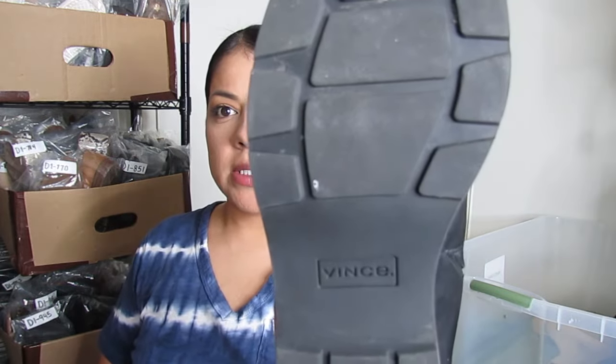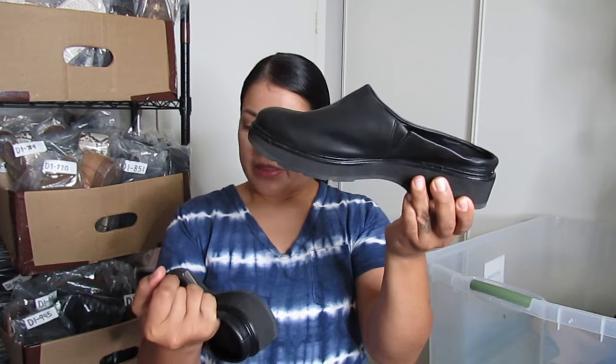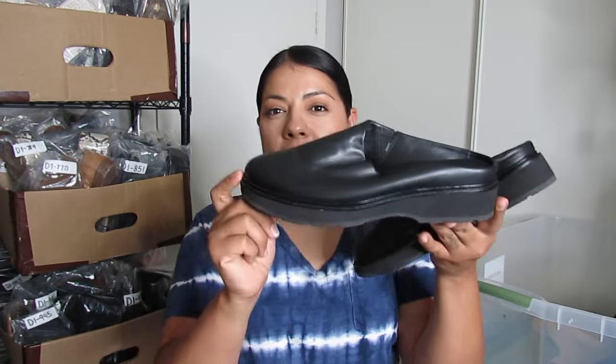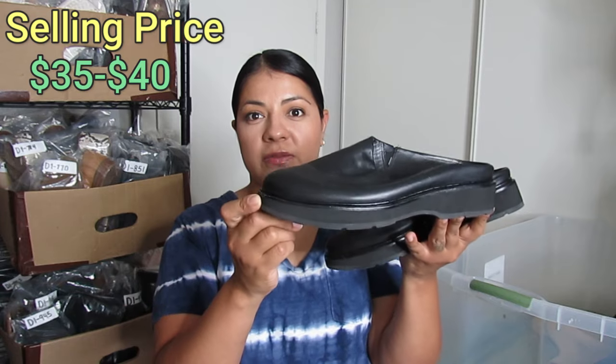Here we have some Vince mules — plain style super soft leather mule shoes with a little bit of a platform. These were $8.50. I haven't sold many Vince shoes so I'm not sure of the price, but my guess is I can get closer to $35 or $40 for these. They are a size 8.